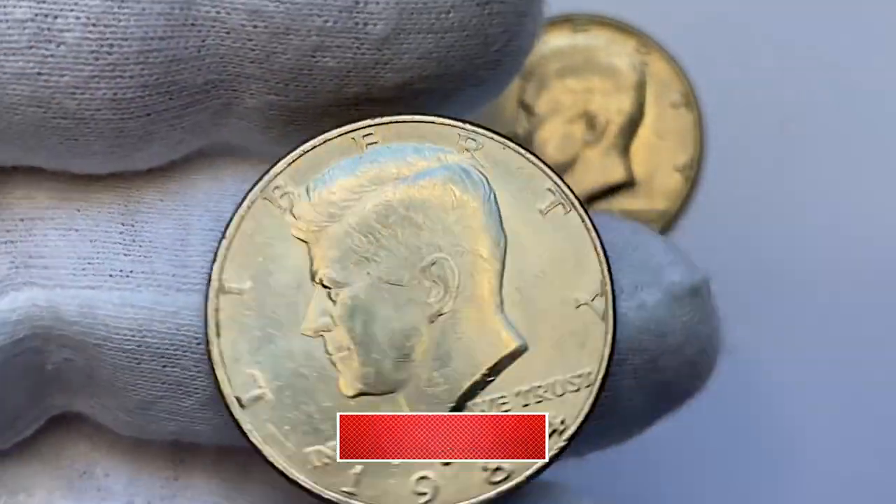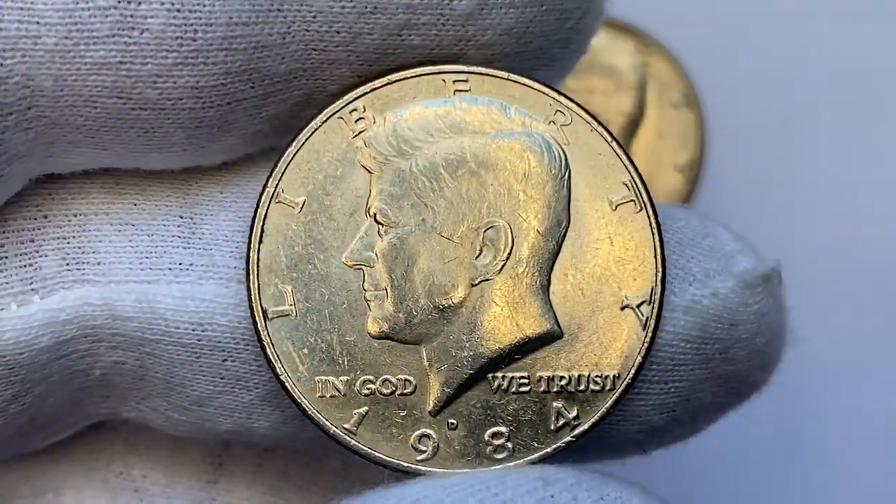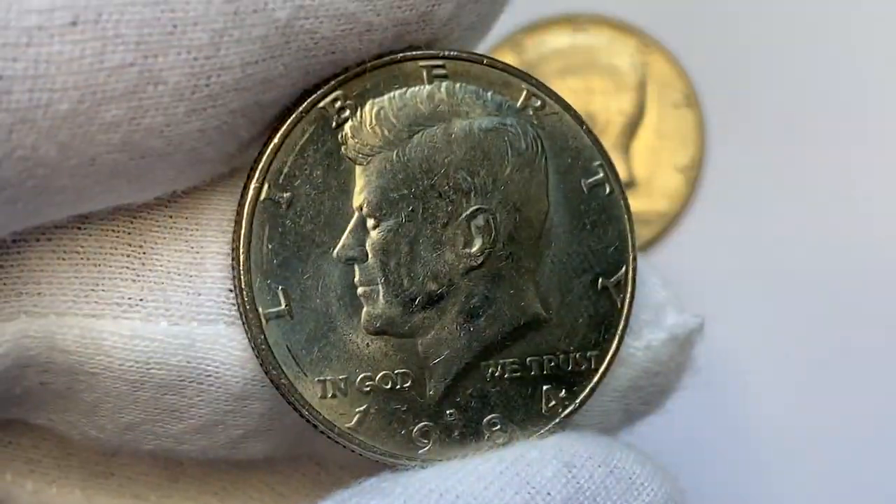Before starting the assessment of these half dollars one by one, I highly recommend you subscribe to this channel and hit the like button below this video. I really appreciate your support.